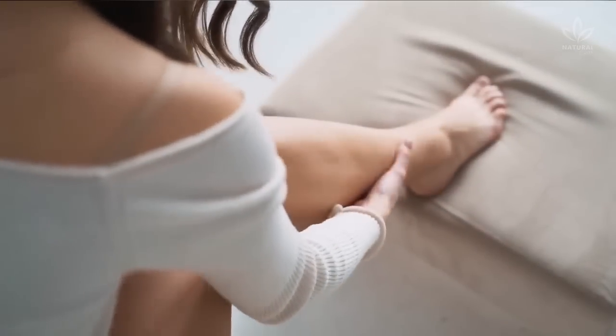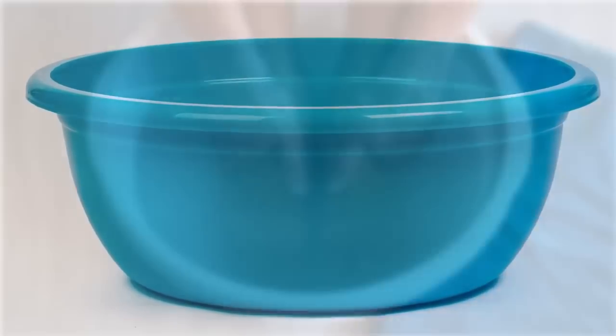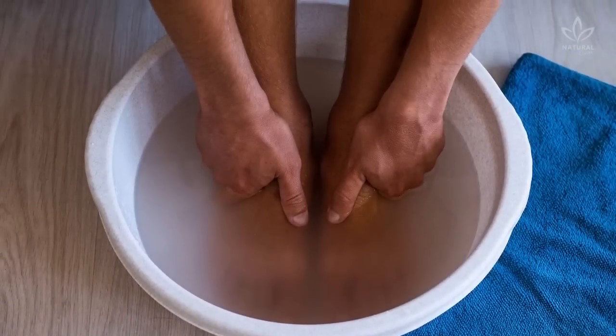Mouthwash also works for tired feet. Add two or three capfuls of mouthwash to a basin full of water. Soak your feet for 15 minutes and see the difference.